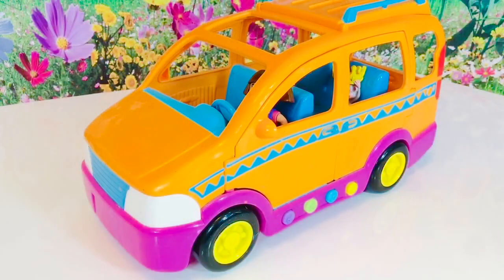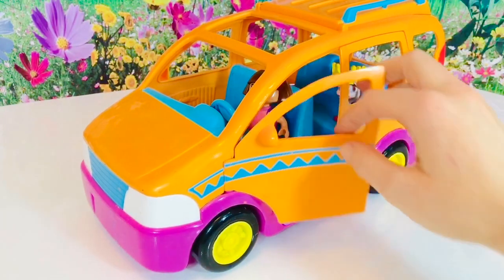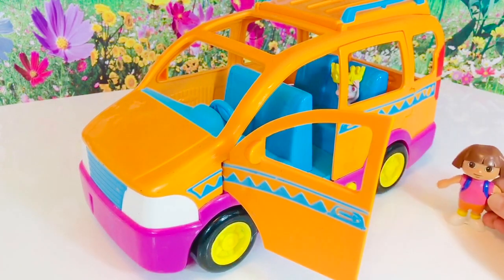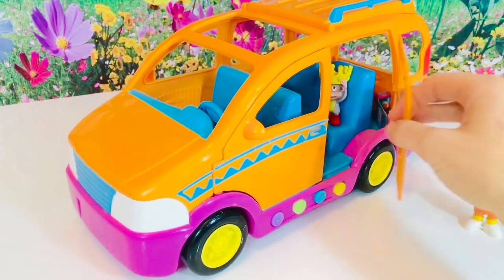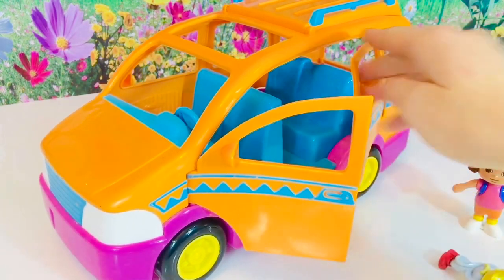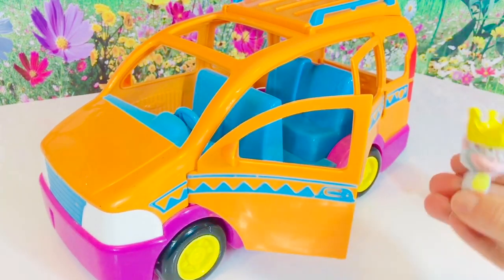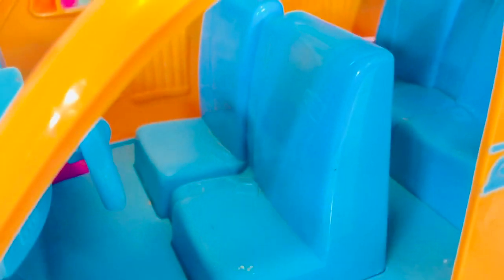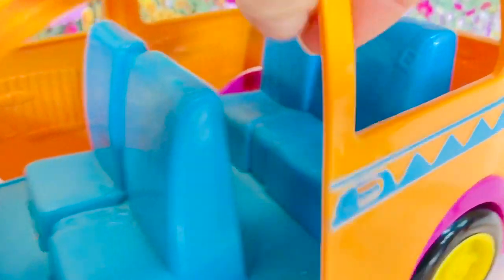Hello and welcome to Tiny Treasures! We have a special friend in her orange van today — it's Dora the Explorer! She brought her friend Boots the little monkey, and he likes to ride in the back because it's safer. Sorry Boots, I didn't mean to knock you at the door — are you okay? This is the official Dora van and it has blue seats inside — two in the front and two in the back.